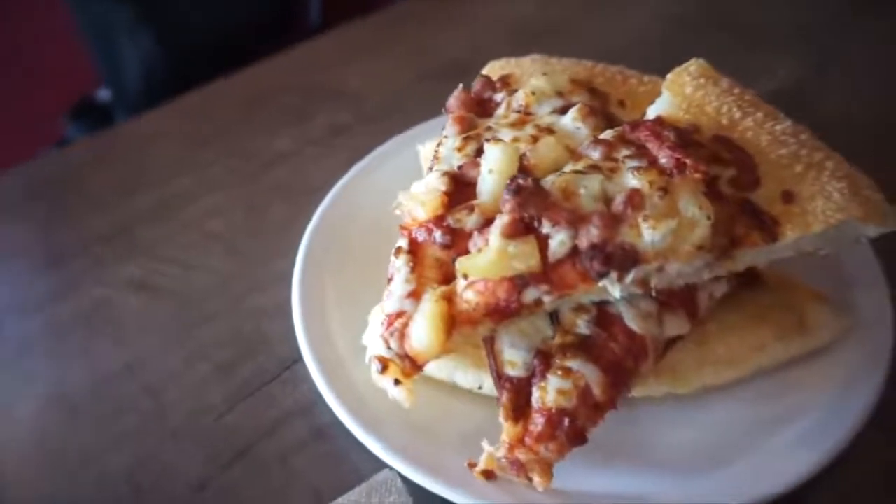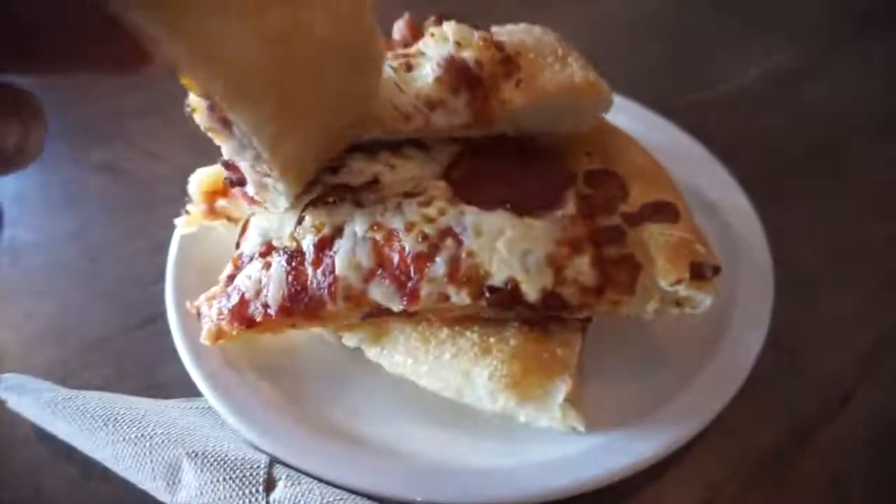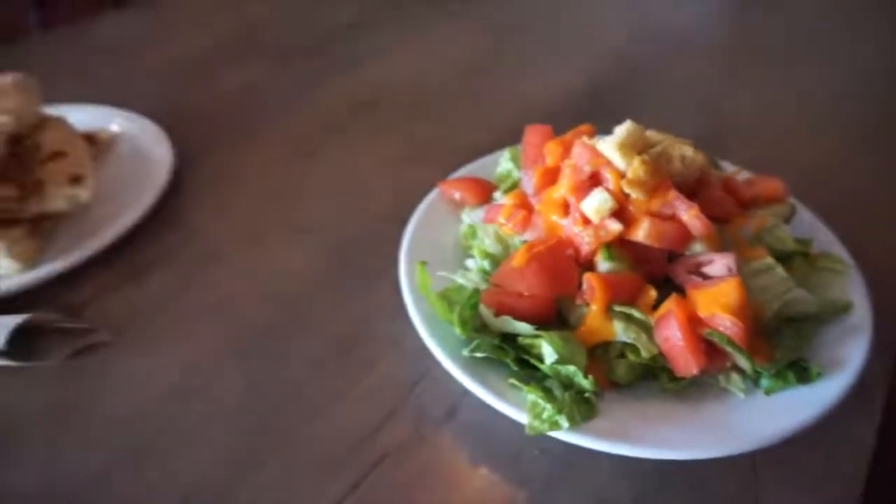Hey everybody, welcome to today's video where today we are at Pizza Hut for their all-you-can-eat lunch buffet. This is at my local — one of my local Pizza Huts, which is the Hamilton Pizza Hut on the mountain. If you're local, you'll know where to go. As you kind of saw at the beginning, there wasn't a lot of options. At the time there was probably three, maybe four kinds of pizza.